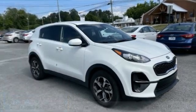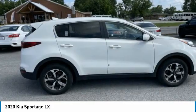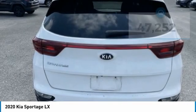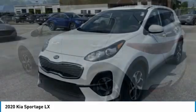Take a ride in the 2020 Sportage. With its sleek and stylish exterior and its roomy, feature-laden interior, the Sportage both looks good and performs well on the road. This vehicle has less than 50,000 miles. Here are some of this vehicle's great options.